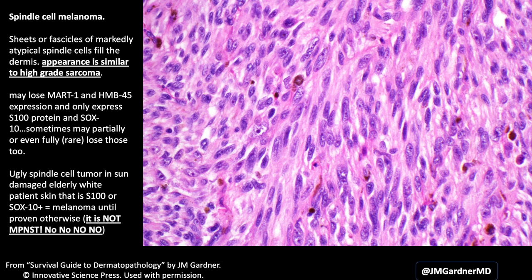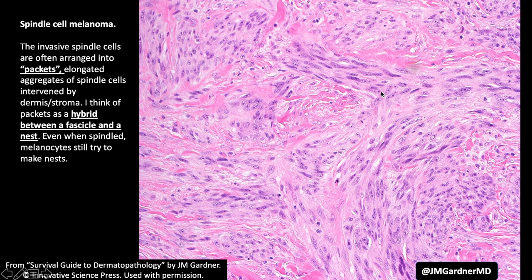Sometimes spindle cell melanomas tend to make these packets that are kind of a hybrid between a fascicle and a nest. I like to call them 'nesticles.' My residents always laugh, so I keep saying it — but whatever works for you.